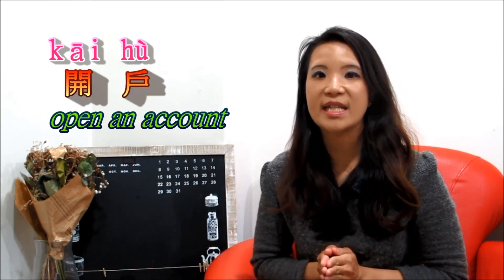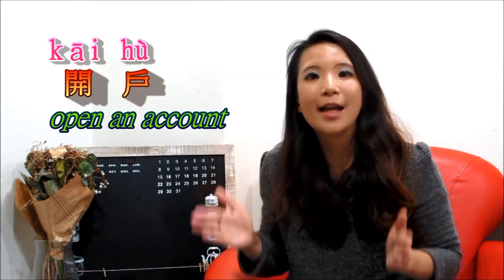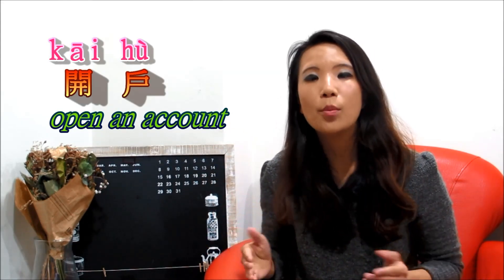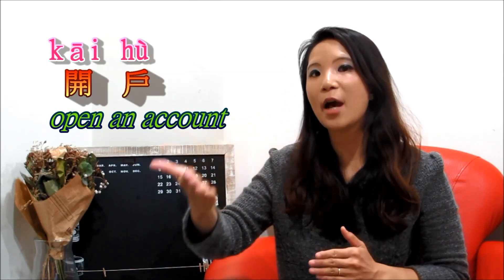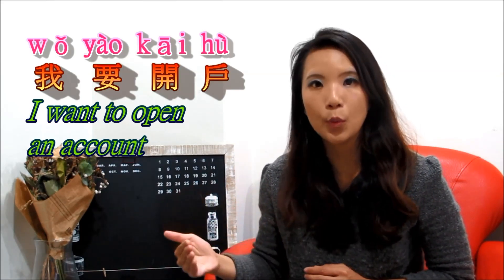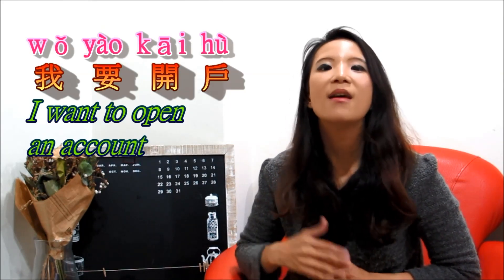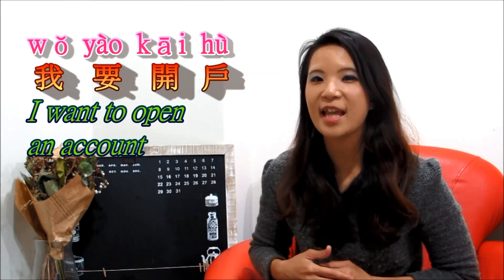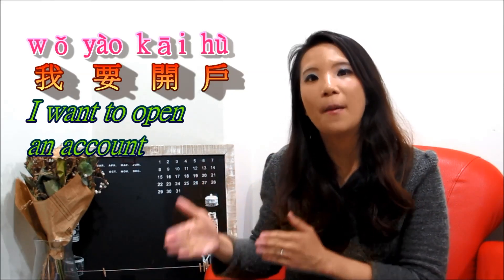For example, if you want to open a bank account, we say 开户. 开 means open, 户 means account. So you go to the counter, 柜台, and then you say 我要开户 — I want to open a bank account.